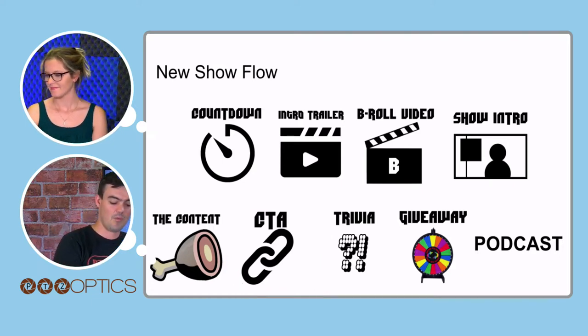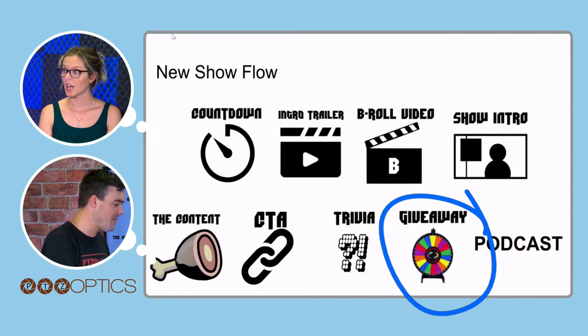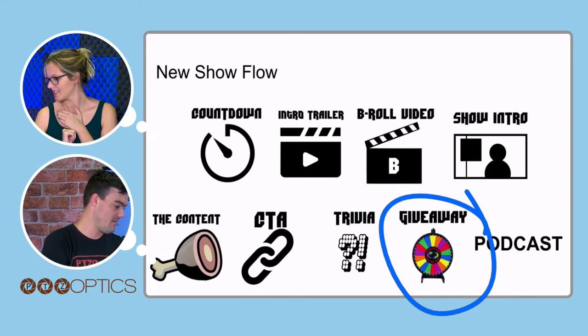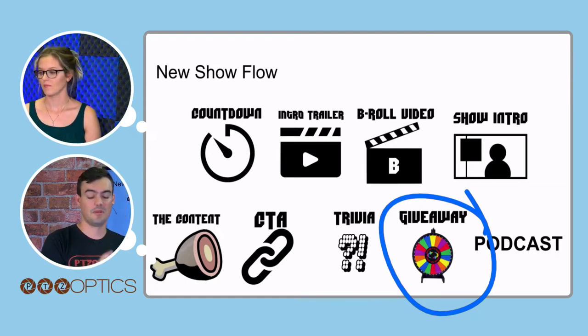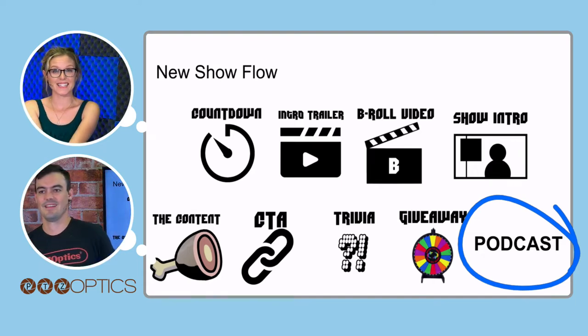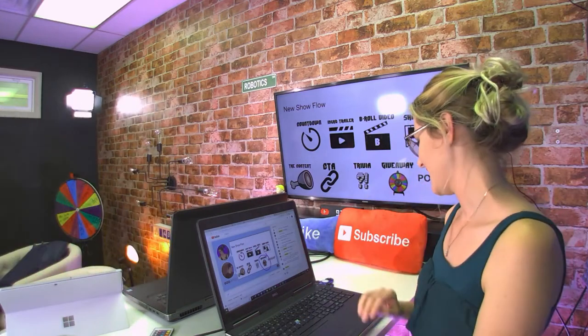Mike has a CTA he can throw in. We're not doing trivia as much — it's a lot of front-end work to manage the trivia — but we are going to do a giveaway today. We're going to pull three winners from the giveaway, so hold out for about 26 minutes. It's time to go over to the podcasting studio — you guys actually get to be part of a podcast with us today. We are actually going to start recording a podcast right now.